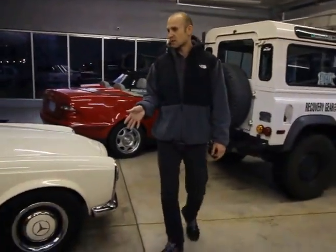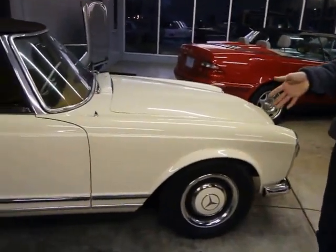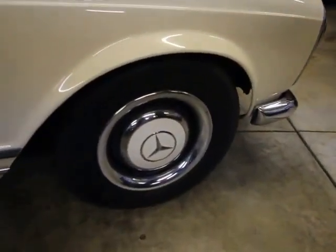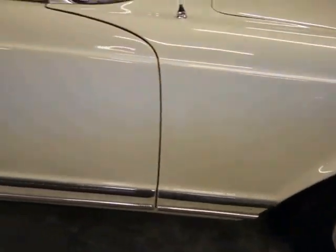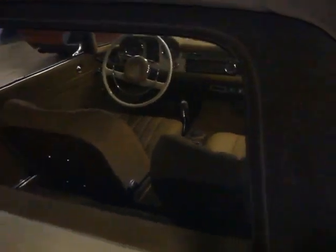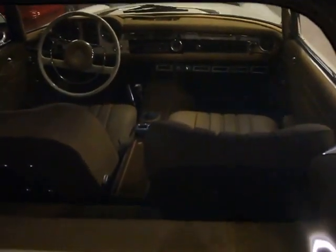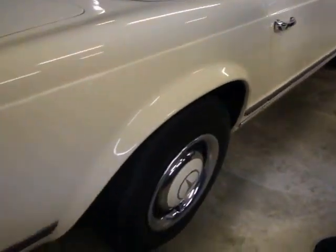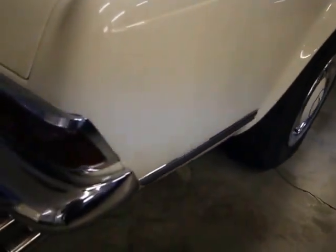The car is really in nice condition. This was in the same family since new — this was our client's father's car. He actually even shares with us the receipt from the original taxable sale, which comes with the car, and it's really neat that it was in the same family for so long.